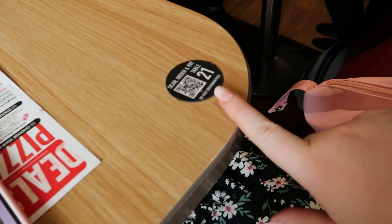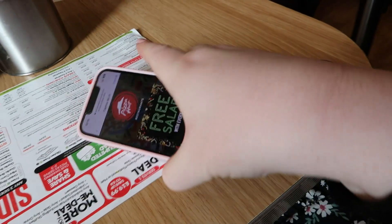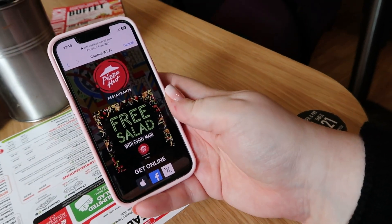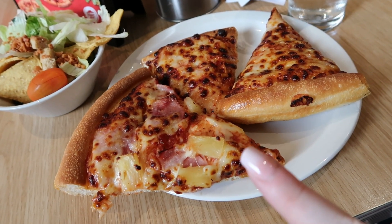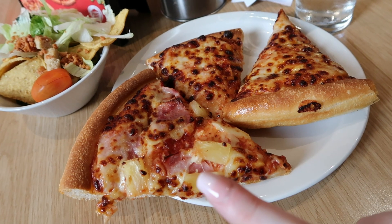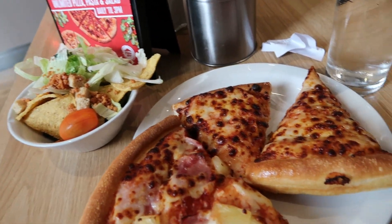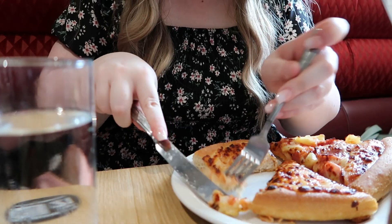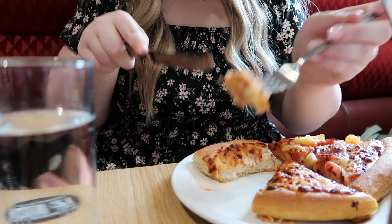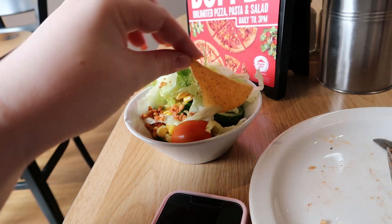I've got myself a little table — I've got to scan the QR code, I'm table number 21. I'm going to get the lunch deal. I've just been up to the buffet and I got a slice of Hawaiian, one pineapple, two Margaritas, and a salad bowl to start me off with some water. Cheers everyone! Mmm, croutons. Yummy.